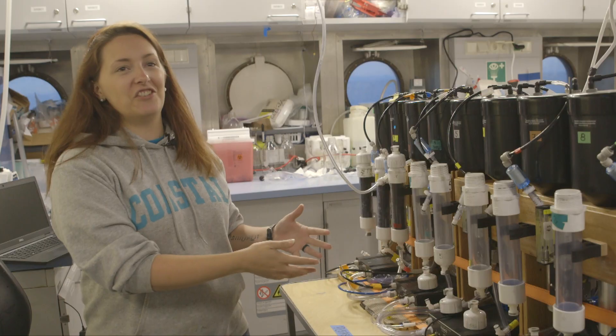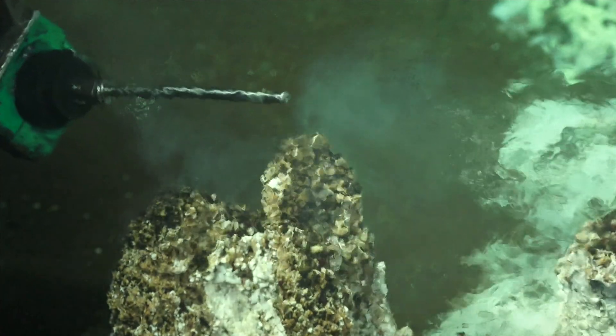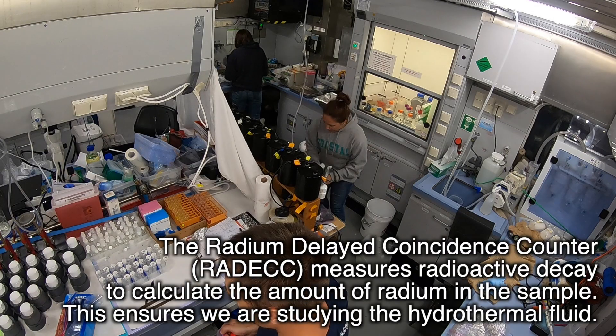So like those rubber ducks, we use this naturally occurring radium to track these water systems. It's natural. It's coming out of the earth. It's not something that humans are doing — it's there already. And all we have to do is just tap into it and measure it and track it. And it's really cool that we can.